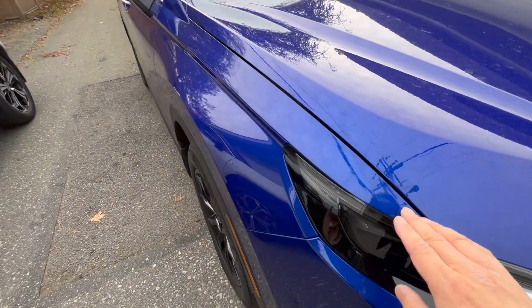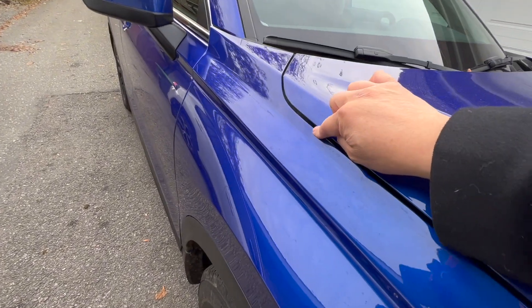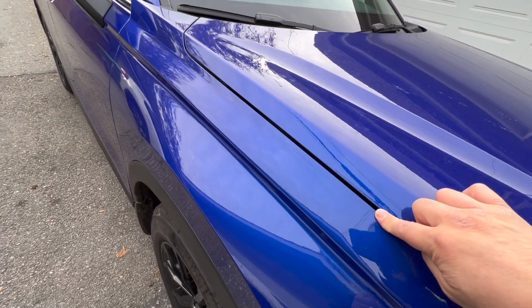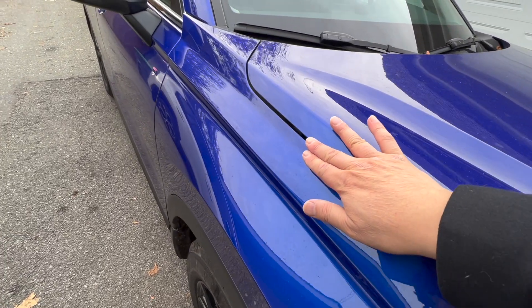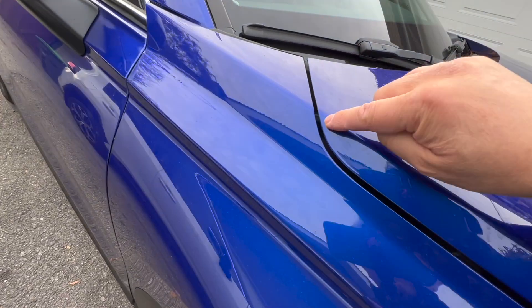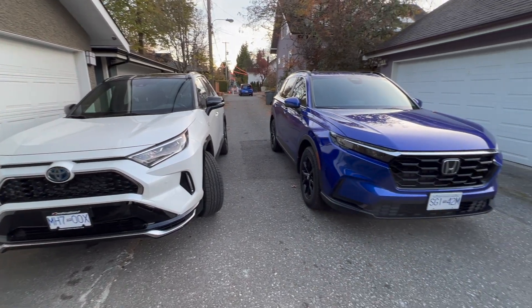Looking at the gap alignment between the hood and the front fender on the CR-V, I measured it earlier at about 3.8 millimeters — pretty consistent and very well aligned, maybe just a tad off in places, but almost perfect. Even the corners are done very well. I give it a solid 8.5 out of 10.